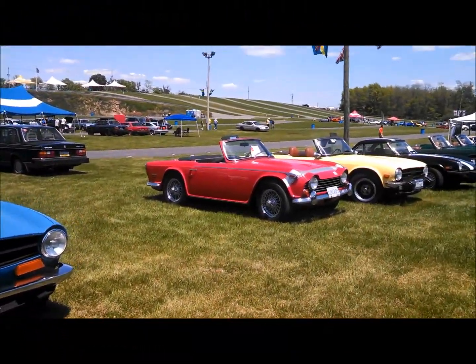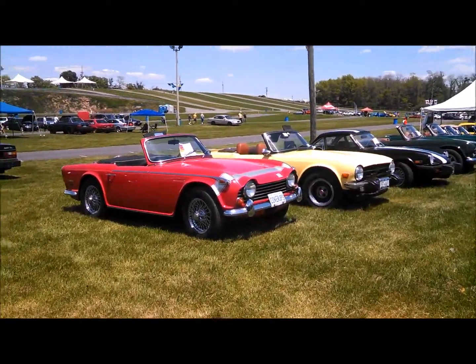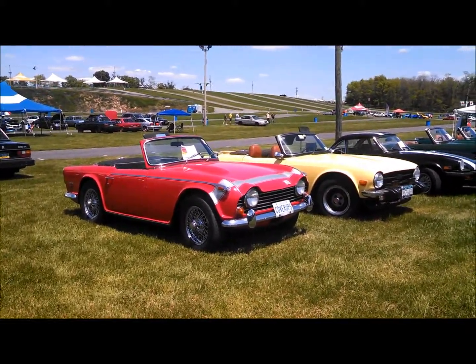This is Pan from NortheastWheelsEvents.com. We're doing a quick walk-by of the Triumph Club here.